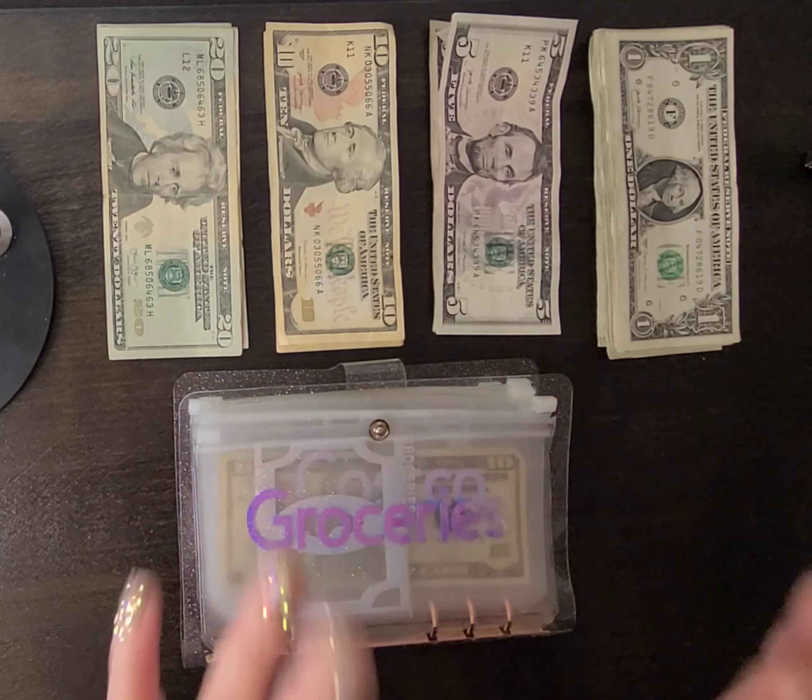I have all of my bills laid out here. We're going to be stuffing groceries, Costco, my envelope, house expense, my son's envelope, and my boyfriend's envelope. So let's go ahead and get started.